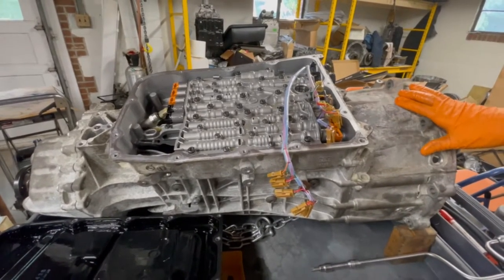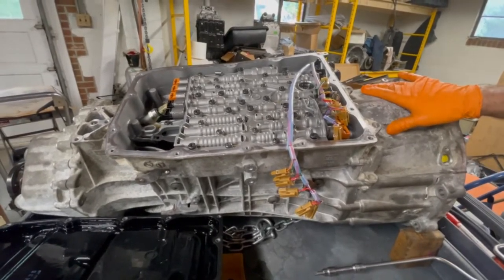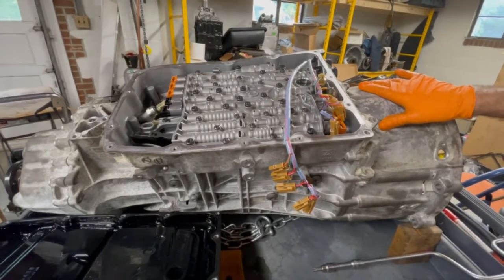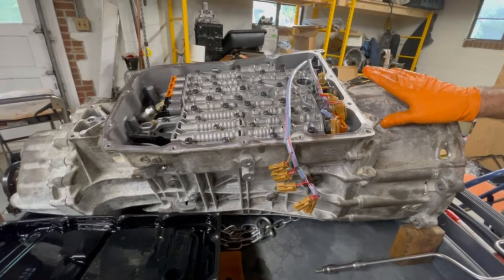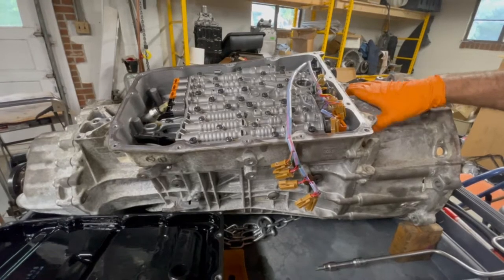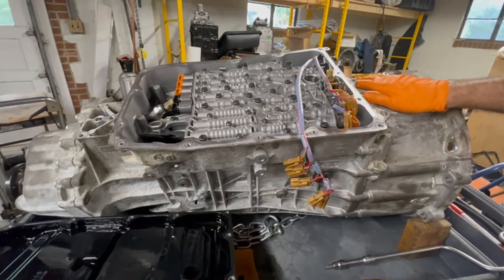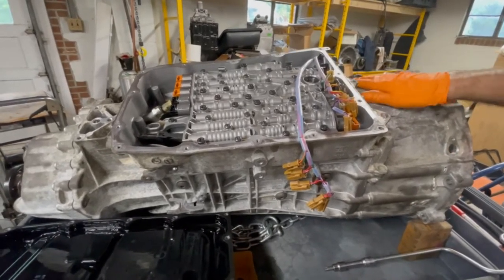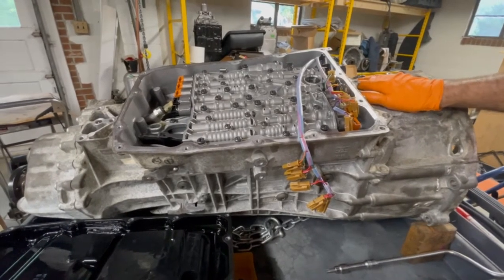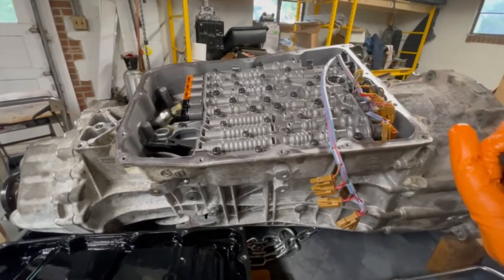Here we have the seven-speed dual clutch PDK transmission of a 2011 Porsche Panamera. This came to us from a used car lot. The vehicle seemed to operate very nicely but would then go into limp-in. Unfortunately, when the transmission controller goes into limp-in with this dual clutch transmission, the vehicle can't move. We would have to use the scan tool to clear the fault and then continue our road test.